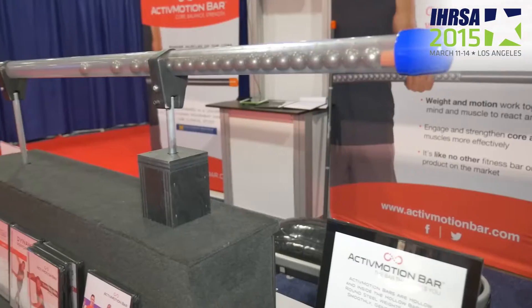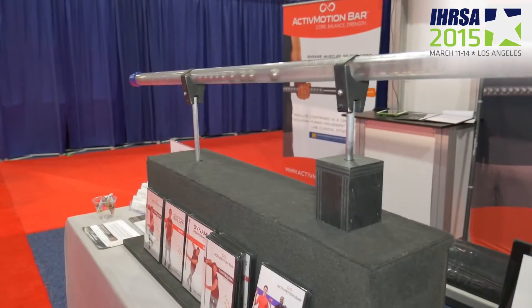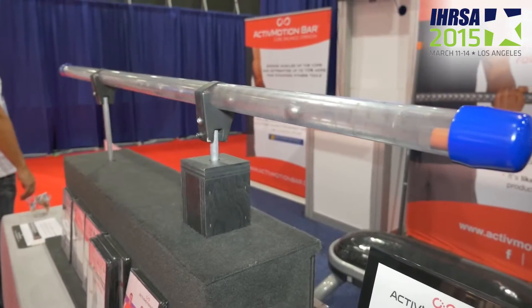This is our first time here at IHRSA. We are a brand new company — we launched last year. Our Active Motion Bar — we're right now a single product company. We have six variations of our Active Motion Bars. Basically, they're fitness bars filled with rolling steel weights that create a very unstable training environment, much different than you'd find in a sand or water-filled tool. It's got a feel all its own that creates a very functional sense of instability. We have programming built around it for specialized stuff like Pilates and golf fitness, and we also do more general core strength and balance training.